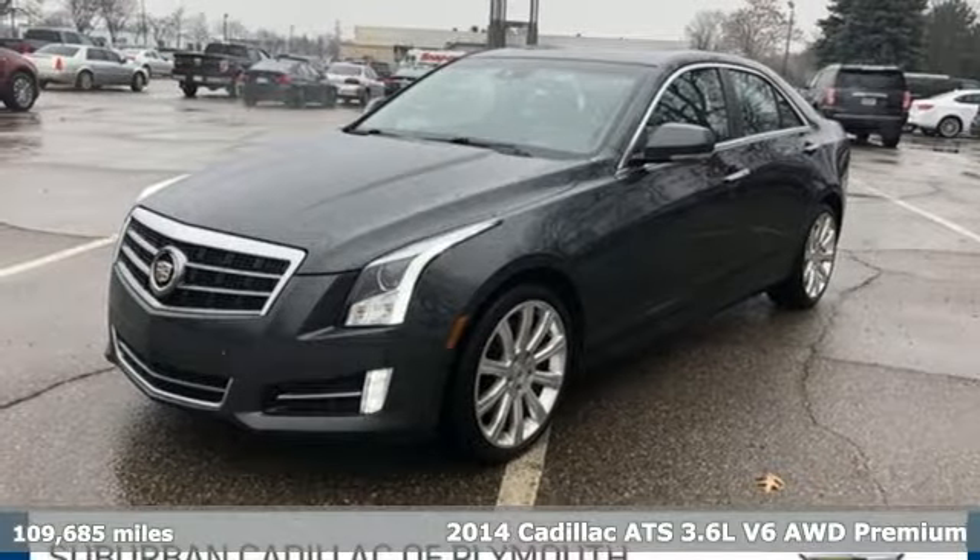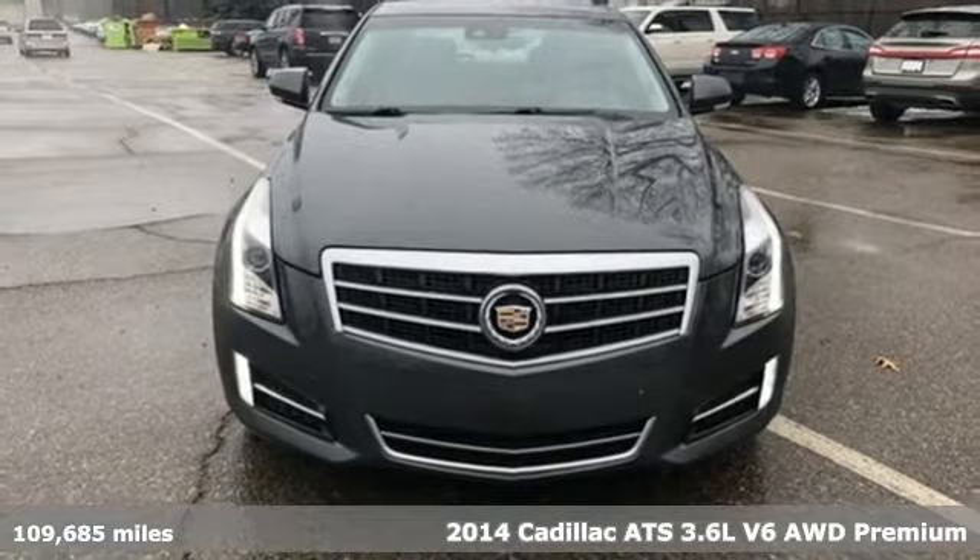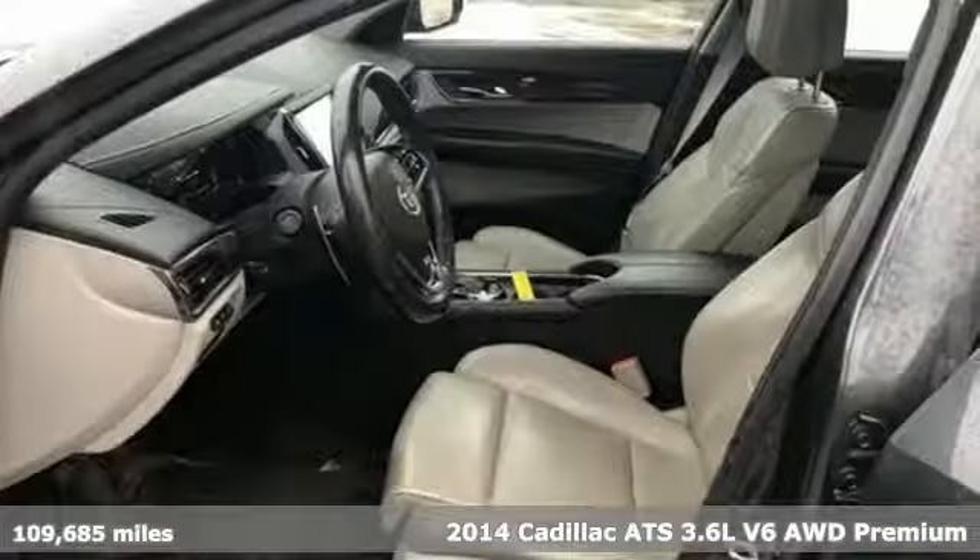It's a 2014 Cadillac ATS. This ATS has a sporty mind, athletic handling, and luxury throughout.